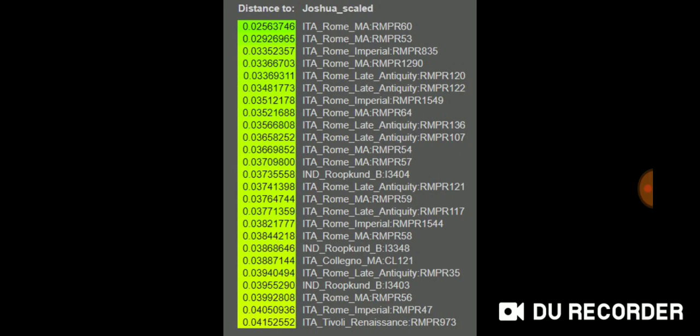Here are individual samples compared to my Global 25 coordinates. I get Italian Rome Middle Ages, Italian Rome Imperial, and Italian Rome Late Antiquity. Most of my top 25 are from these ancient DNA samples taken from Rome during different periods — the Middle Ages, Imperial, and Late Antiquity.